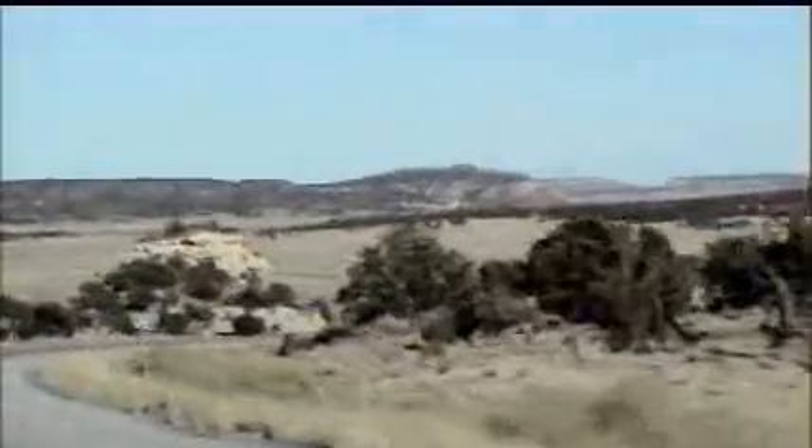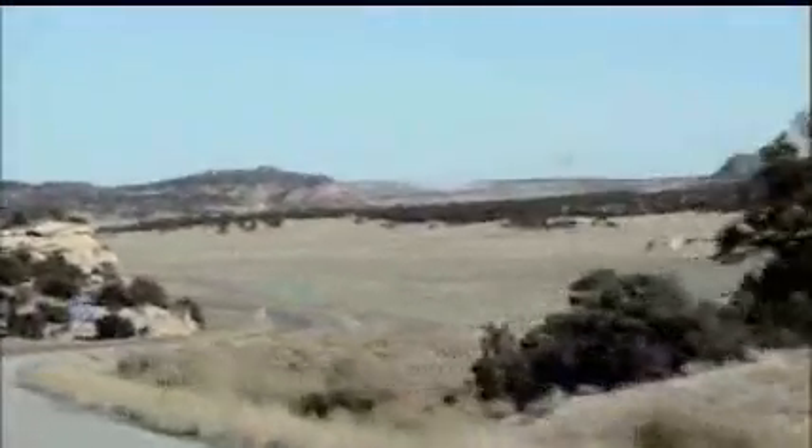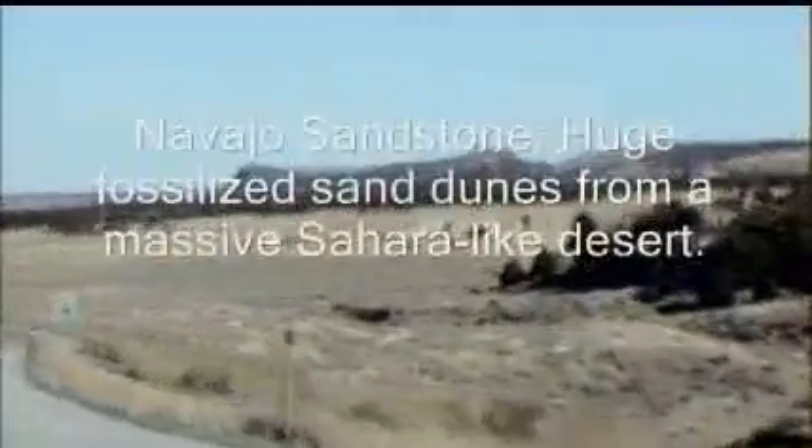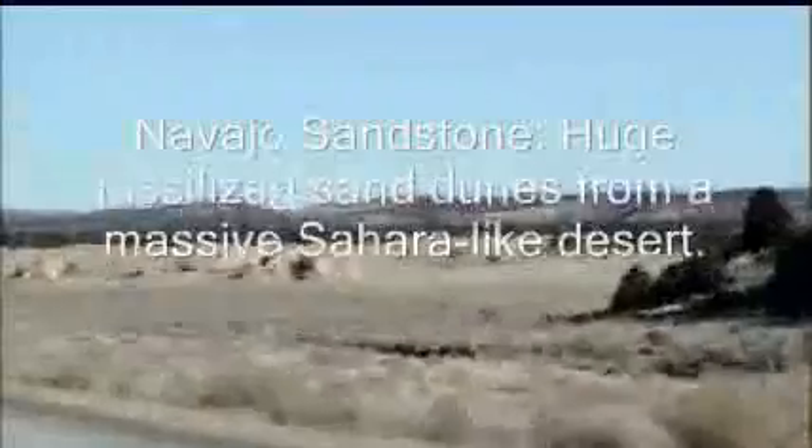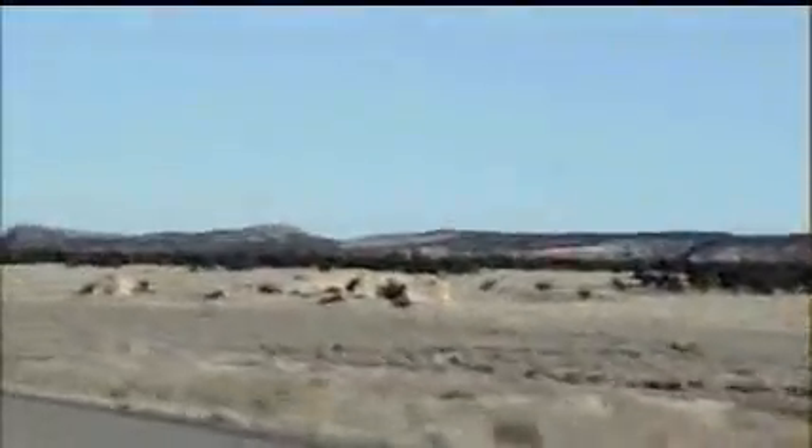So if you can schedule cruising through there in the daytime, you'll see a mixed bag of terrain similar to what you would see on the Roadrunner cartoons with Wile E. Coyote and the Roadrunner. Here's a few snippets of it.